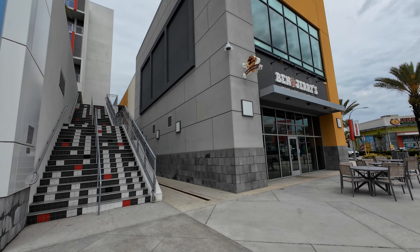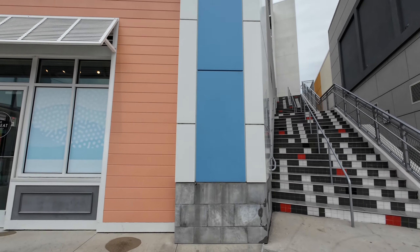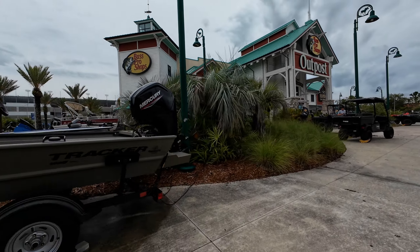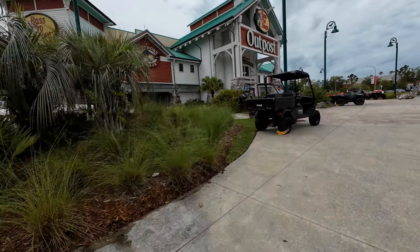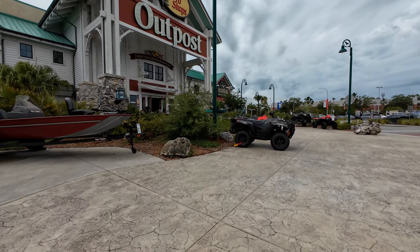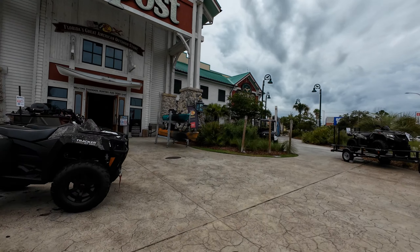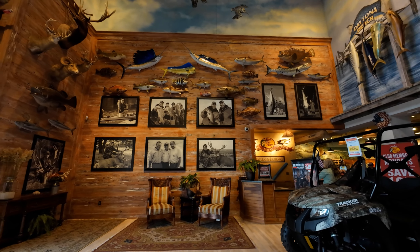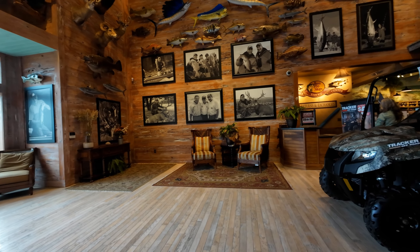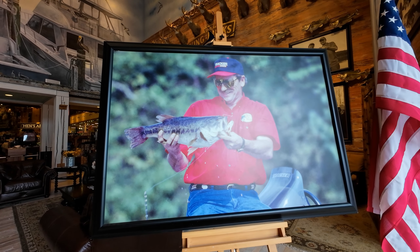Here's Ben and Jerry's, and stairs heading up to the hotel. There are some boats out in front of Bass Pro Shops, some ATVs. We're going to duck inside real quick just to show you what it looks like inside the Bass Pro Shop. One of the greatest racers ever in NASCAR lost his life right across the street there, back in 2001.